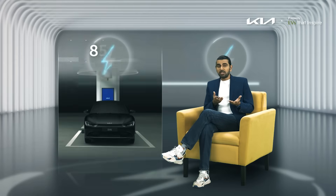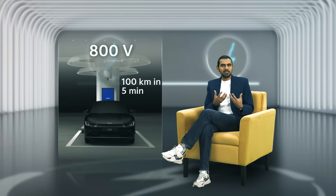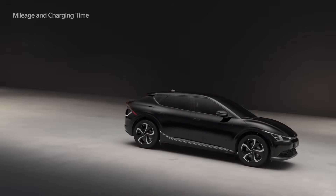Some platforms like EGMP support 800-volt architecture — that's code for 100 kilometres in five minutes, and 10 to 80 percent charge in under 20 minutes. No manual switches, just plug it in and it knows what to do.